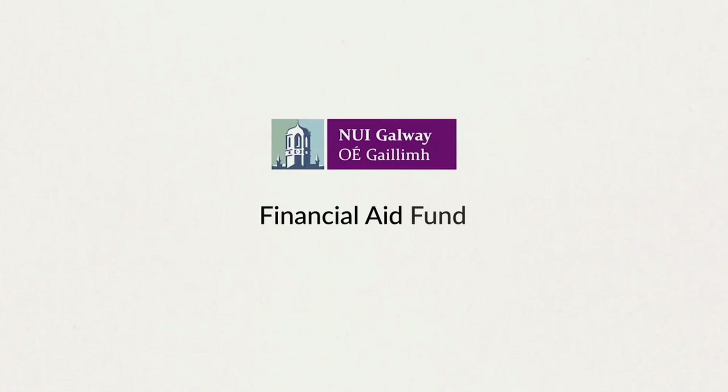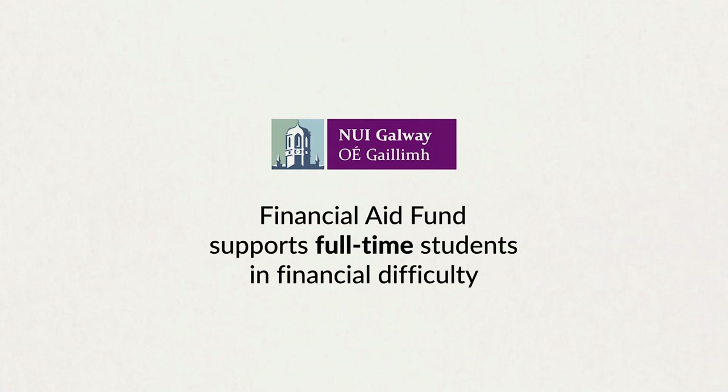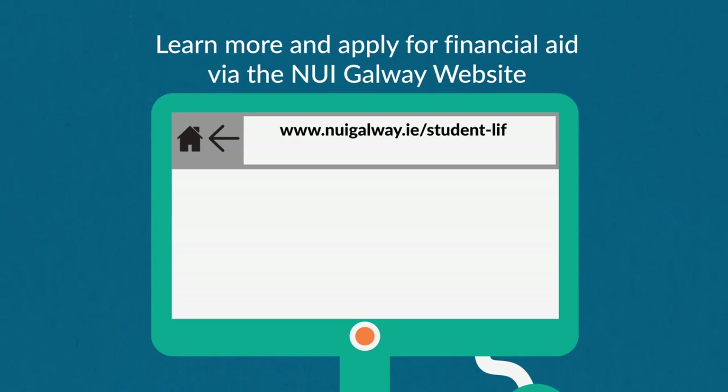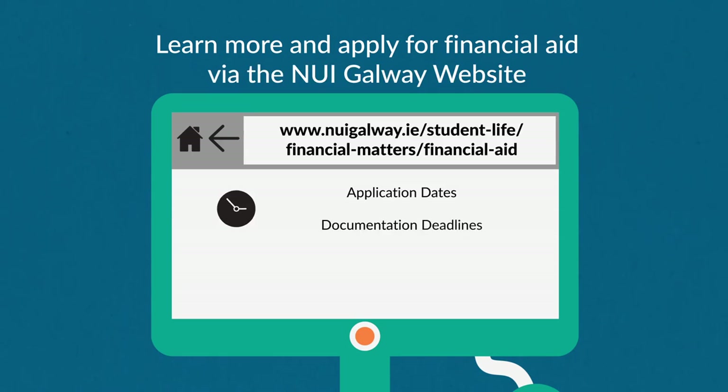NUI Galway's financial aid fund is intended to support full-time students who have financial difficulties during their time in university. The application dates are published on the student experience section of the NUI Galway website, so make sure to get in touch well in advance.